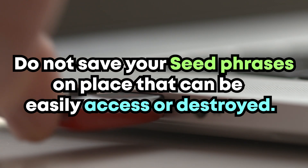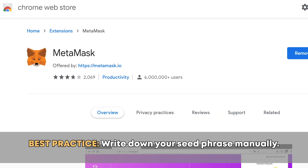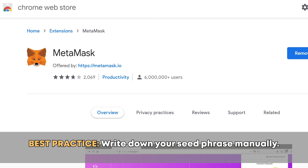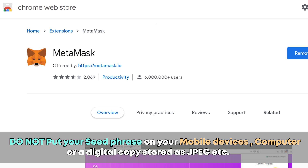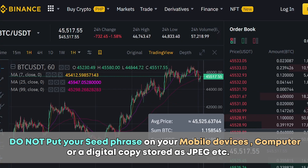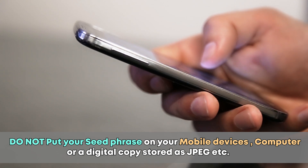Therefore, do not save your seed phrases in places that can be easily accessed or destroyed. It is best if you write down your seed phrases manually — on a piece of paper, a metal plate, or anything else that will help keep those words over time without deterioration or risk of damage. Most people prefer to write them on paper, and it's best to make several copies and keep them in different locations around the house. And finally, it is critical not to write down your seed phrases digitally, because a hacker could gain access to your funds if your mobile device or computer is hacked, or worse, if you lost or broke your devices.